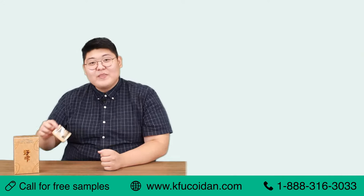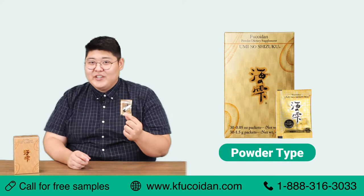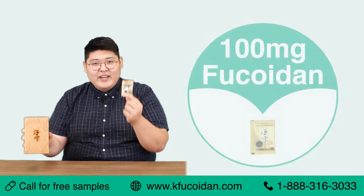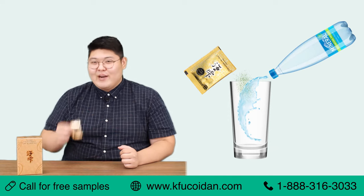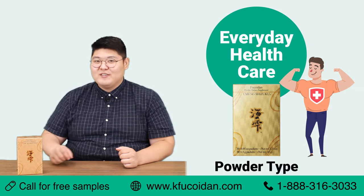This is the powder type. It's formulated with barley grass, green tea, and beer yeast to bring a pleasant experience to our customers. There are 30 sachets in a box, each containing 100 milligrams of fucoidan. You simply mix it in water and enjoy the green tea taste. I recommend this product for people who are looking to maintain their everyday health with daily use.